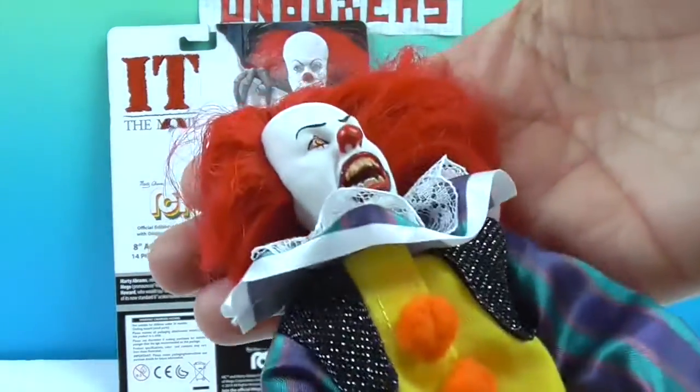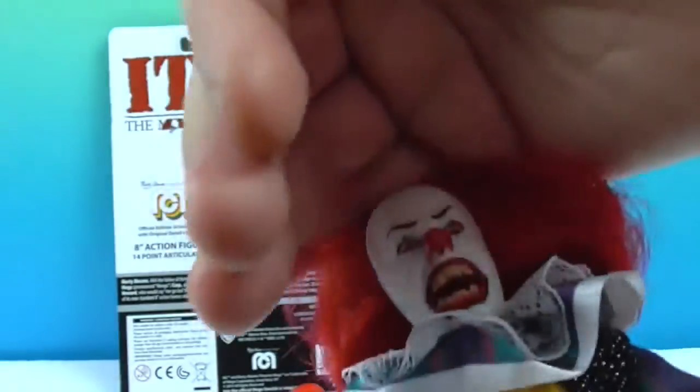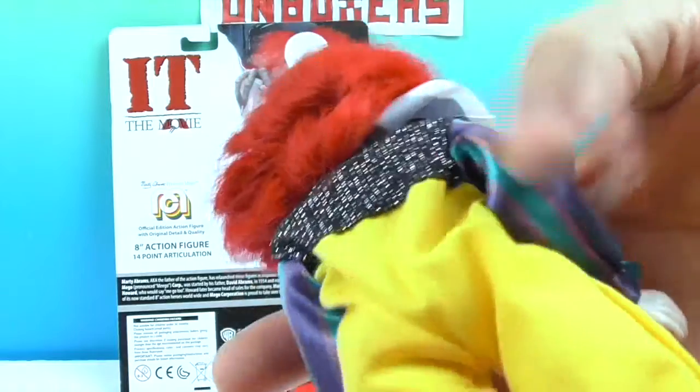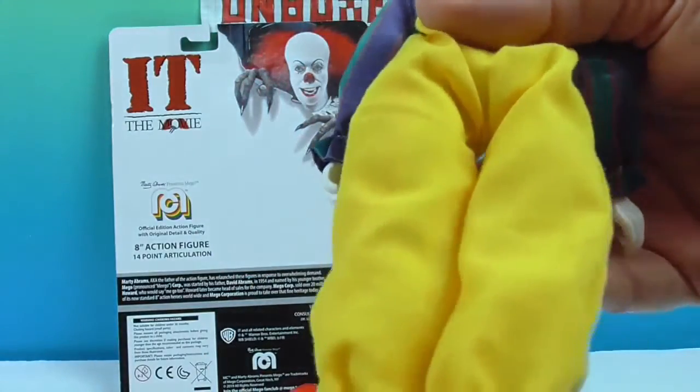I can't believe I'm touching him this much. Let's go ahead and show you the paint job — it looks really cool. They do a great job, and the head sculpt is really awesome on this one.